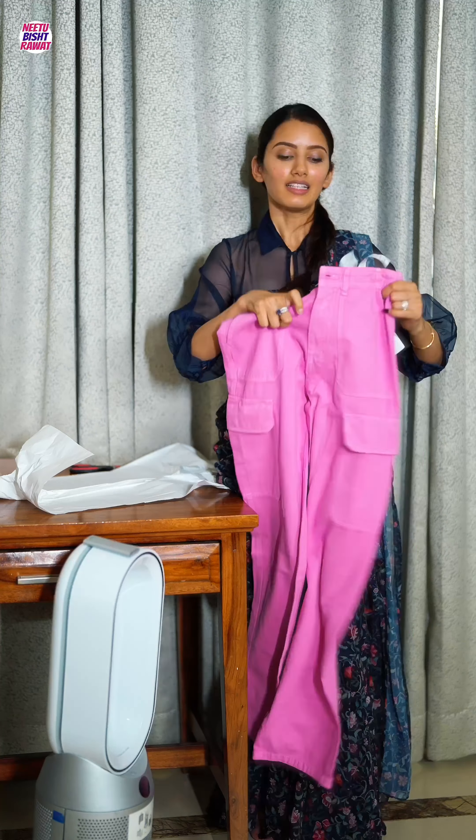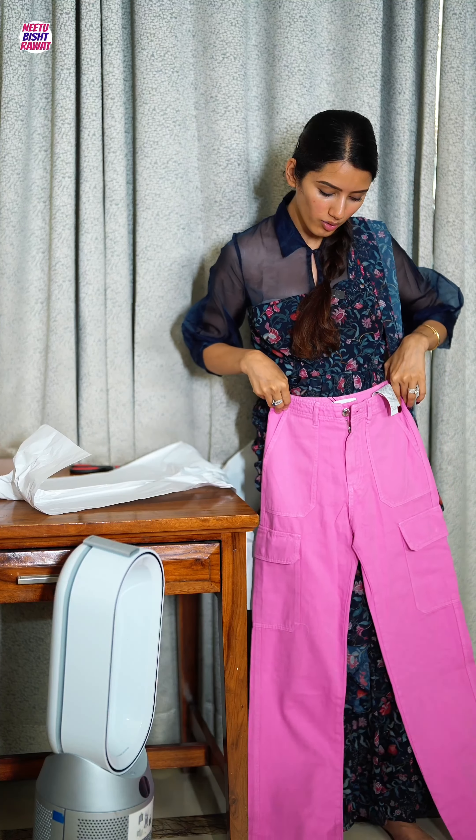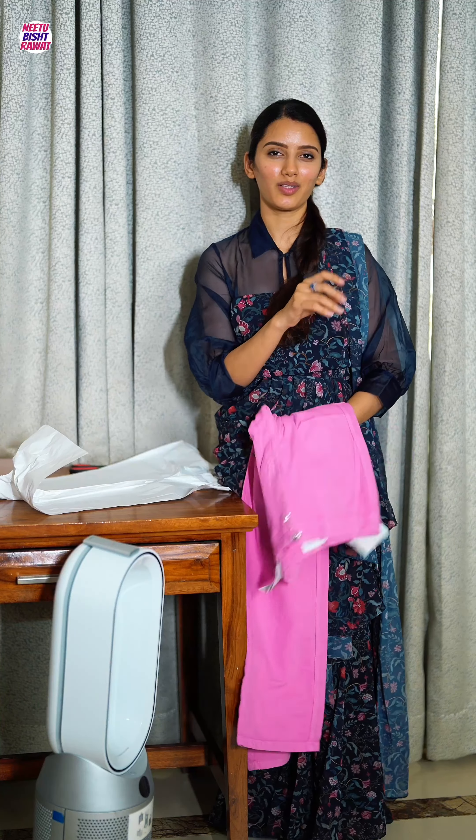That's it, guys! This was my Zara haul worth 30,000 rupees. Do tell me in the comments which product was your favorite. My personal choice is the pink trousers — they seem really comfortable. See you in another video, bye bye, I love you!